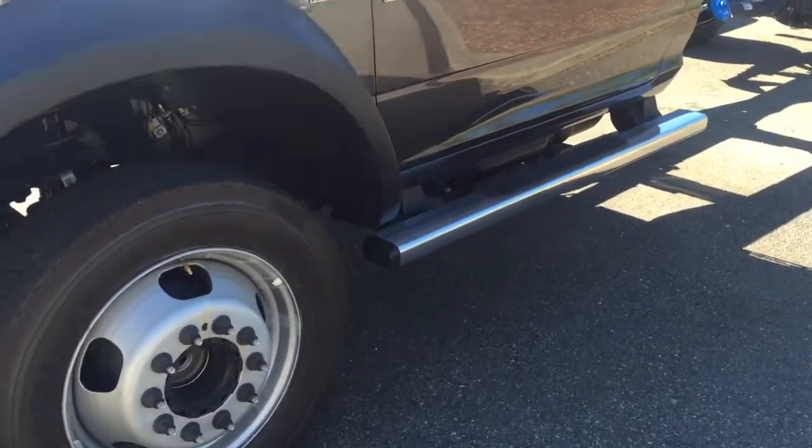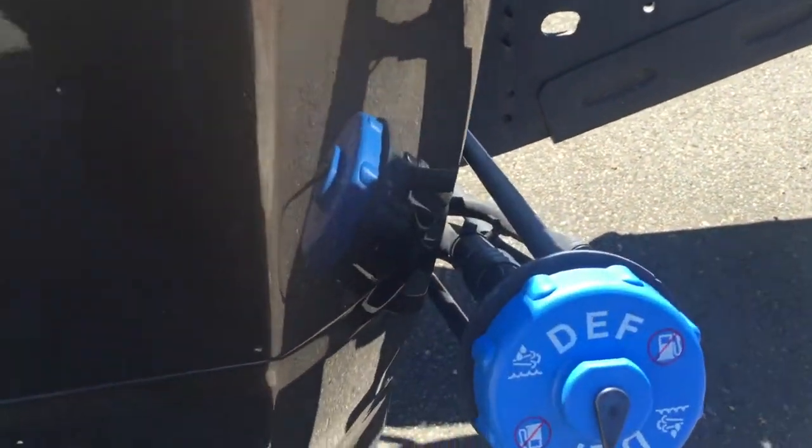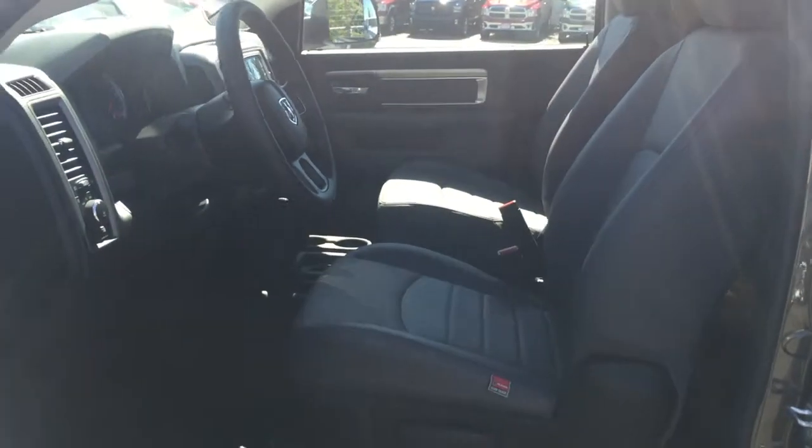Chrome running boards, power windows, power door locks, tilt and cruise. It is a diesel exhaust delete truck. It is California certified as well.